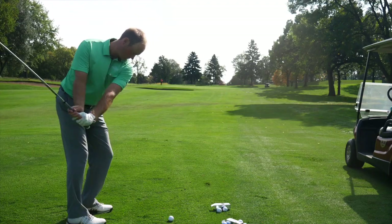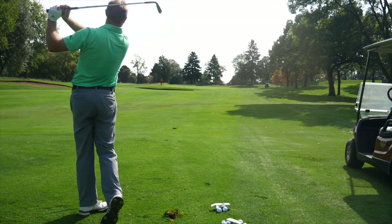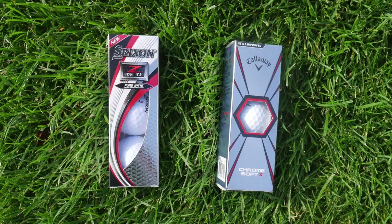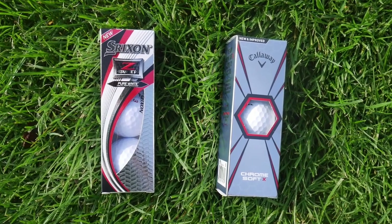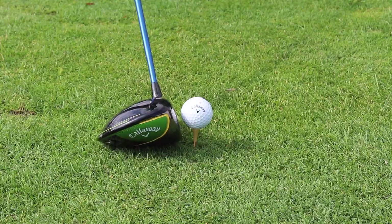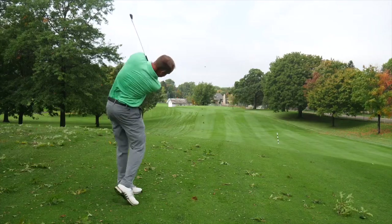We're doing something a little bit different today — we're going to be testing some golf balls. Thomas has hit some shots with both models, a variety of different shots with the Srixon Z-Star XV and the Callaway Chrome Soft X. We're going to be looking at a variety of different traits from each ball. We'll kind of start with distance here, Thomas. You've hit tee shots, iron shots, and wedges. What differences do you notice in terms of distance for Srixon and Callaway?